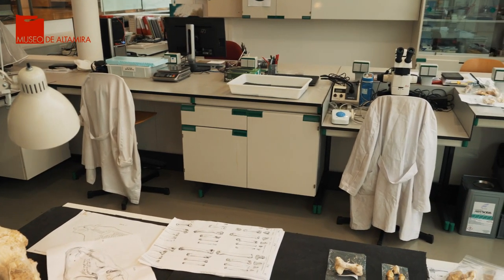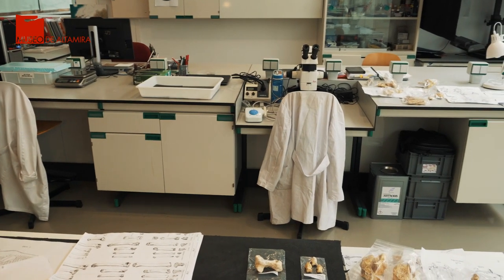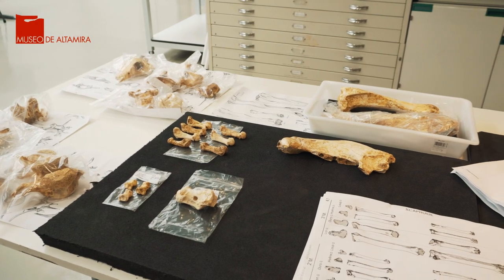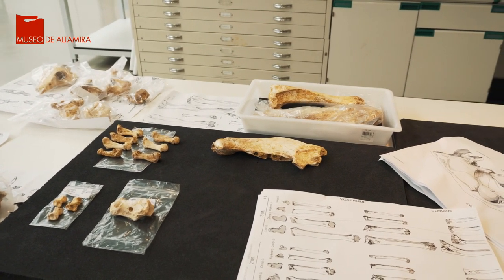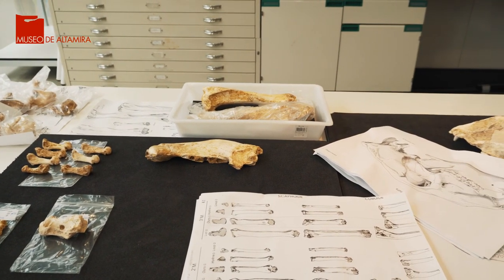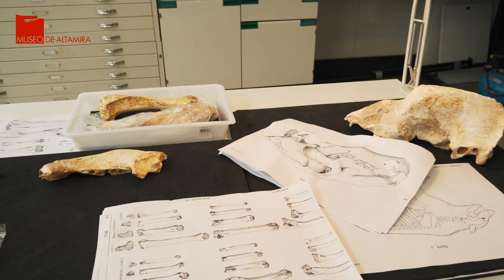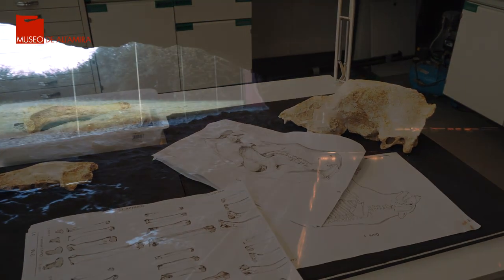Todo trabajo que se realiza en el museo parte de una investigación previa que proporciona información relevante sobre las alteraciones que sufren los materiales. Gracias a este conocimiento, se puede aplicar con total garantía los tratamientos de conservación y restauración más adecuados, siempre mediante criterios de mínima intervención y de respeto absoluto al bien cultural. El objetivo final no es otro que el de garantizar la preservación de estos objetos en las mejores condiciones posibles.